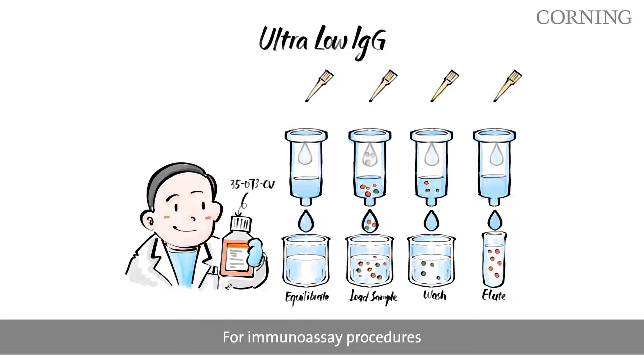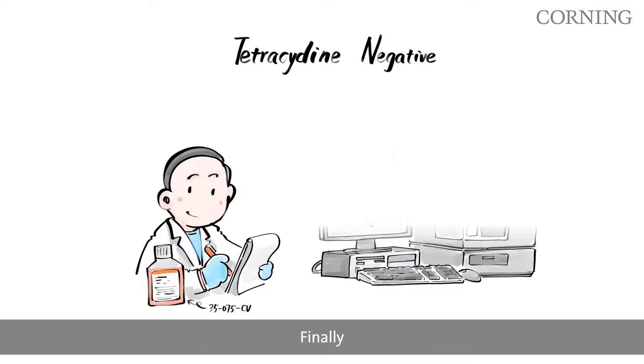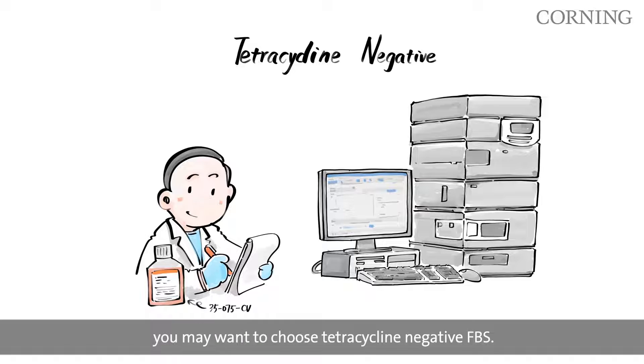For immunoassay procedures, you may want to choose ultra-low IgG FBS. Finally, for experiments utilizing tetracycline-regulated gene expression, the TET system, you may want to choose tetracycline negative FBS.